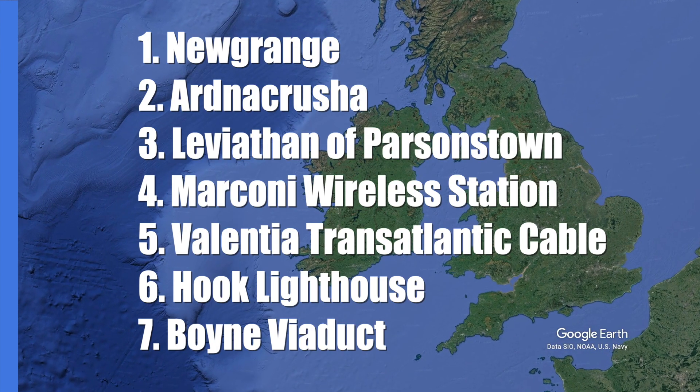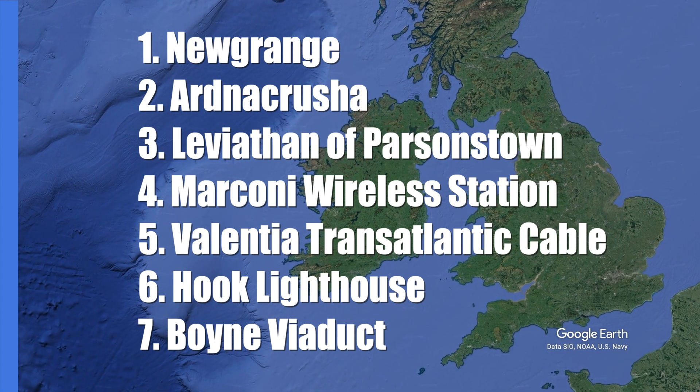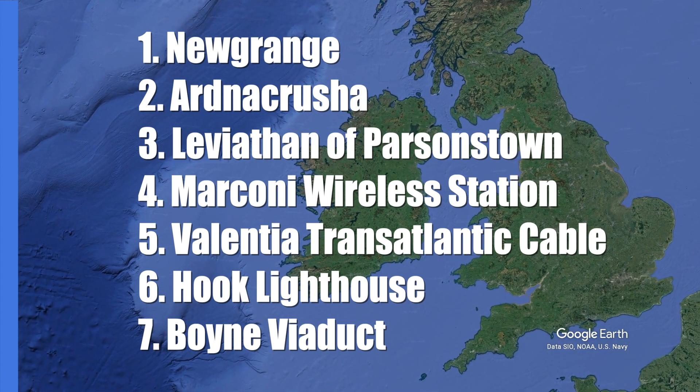So there are my 7 engineering wonders of Ireland. Do you agree with these, or would you rather see other places included on the list? What other 7 wonders lists could I make? Answer in the comments below.